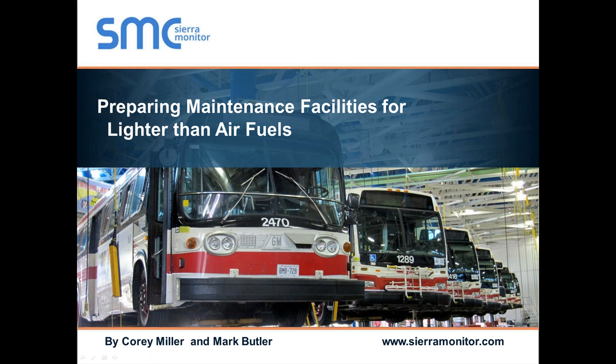This is Corey Miller. For the next several minutes, I appreciate you guys taking your time to listen to us. As Matt indicated, Mark and I get excited about this area. If you have any questions, please ask immediately. It helps us and we can help you.